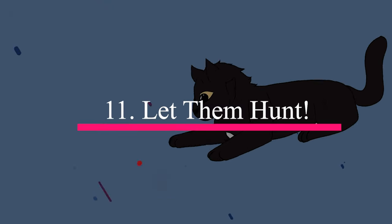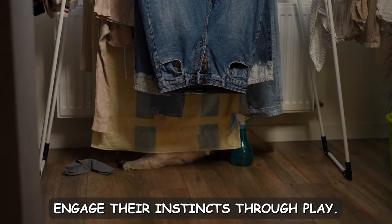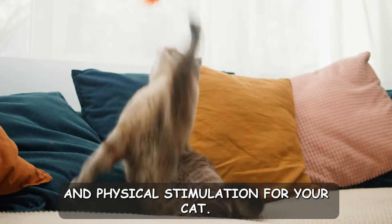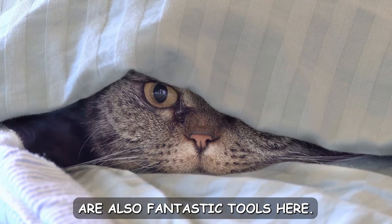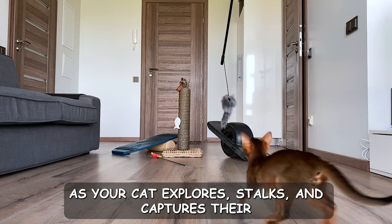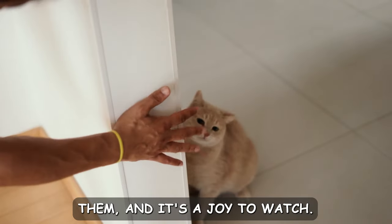Number eleven: let them hunt. Cats are natural-born hunters, and one way to show your love is to engage their instincts through play. By simulating hunting scenarios, you're providing entertainment and mental and physical stimulation for your cat. Puzzle toys and hiding techniques are also fantastic tools here — hide treats around the house or use puzzle feeders to engage their minds. As your cat explores, stalks, and captures their prey, you're fulfilling their natural desires and giving them a sense of accomplishment. It's immensely satisfying for them, and it's a joy to watch.